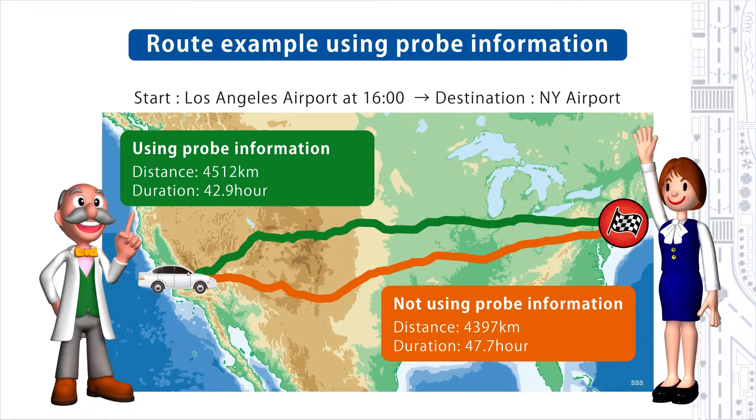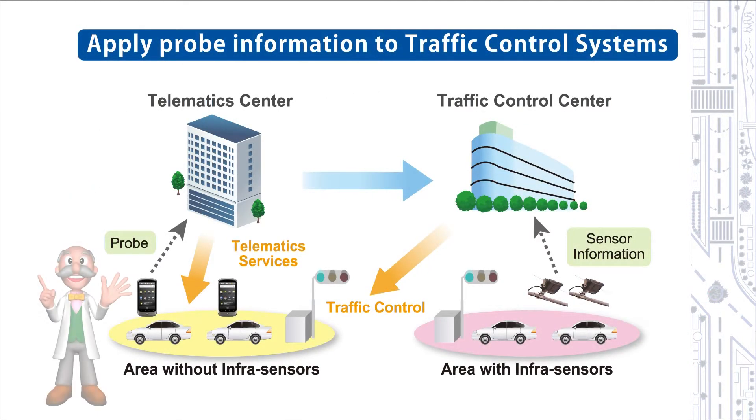The reduced traveling time means lower CO2 emissions and is more environmentally friendly. The probe information stored at the telematic center can also be used to relieve traffic jams. Sumitomo Electric began working on traffic management systems in 1967 and has supplied it to many cities in Japan, including the capital, Tokyo. We really are a pioneer in road traffic infrastructure systems, and we are currently developing technology to apply the probe information to traffic management systems.